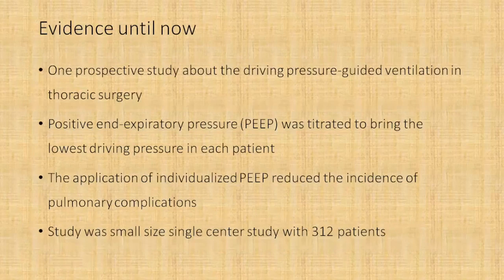What is the evidence until now? There was only one prospective study about driving pressure guided ventilation in thoracic surgery patients. In this study, PEEP was titrated to achieve the lowest driving pressure in each patient. Although individualized PEEP was applied to reduce the driving pressure and it did reduce the incidence of pulmonary complications, the study size was small — only a single-center study with 312 patients.